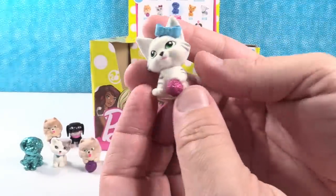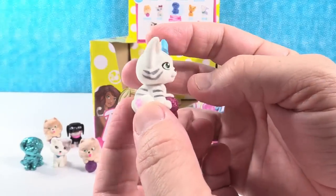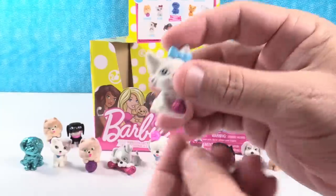It's Tiger — a tiger cat! That's really cute. That little white kitty with the gray stripes has a blue bow and a pink ball. Super cute.